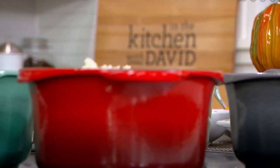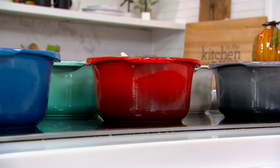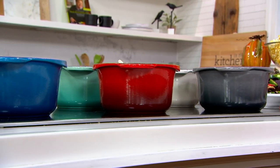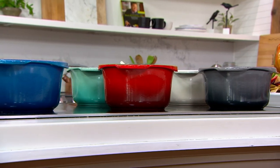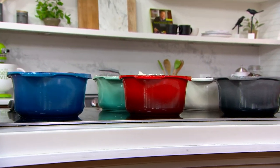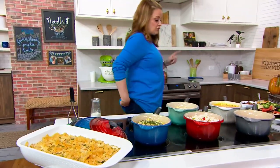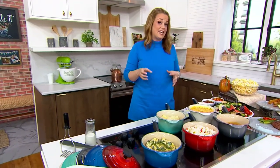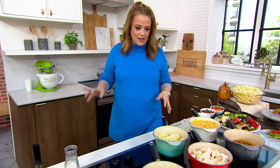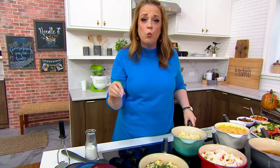Let's talk about Le Creuset. This is a brand that is known for cast iron — big names in the world of chefing have used and championed Le Creuset from the beginning of their careers. Le Creuset has been around since 1925. This is the Le Creuset cast iron two-quart saucepan with a phenolic handle, and this cast iron works on all stovetops and is like no one else's.